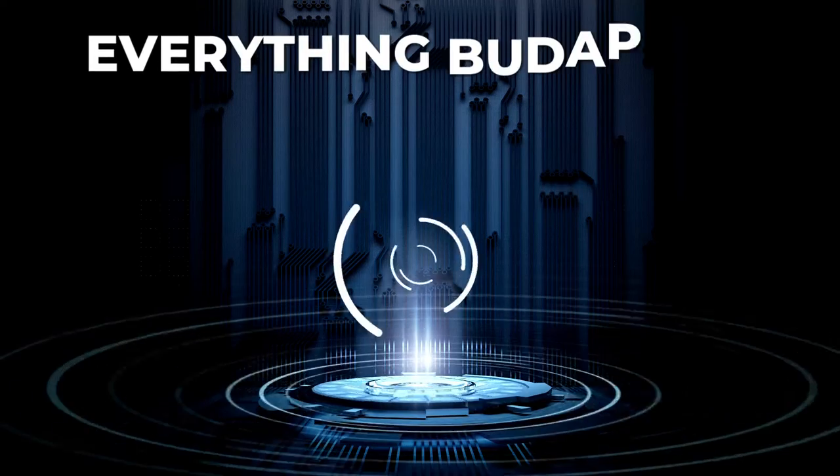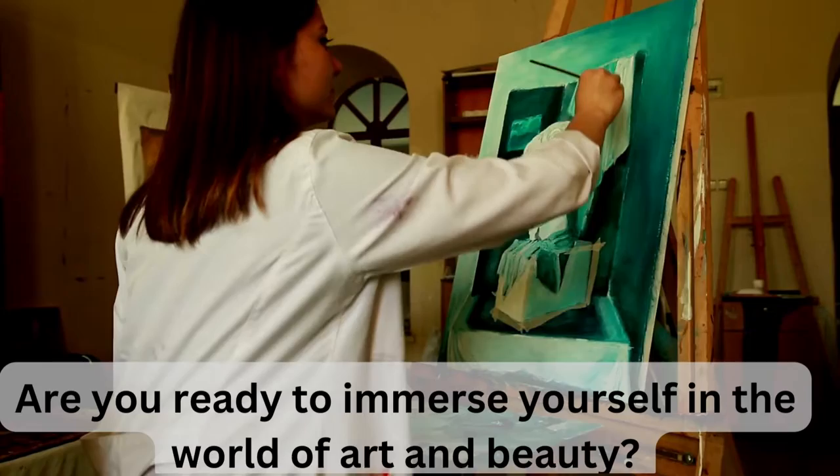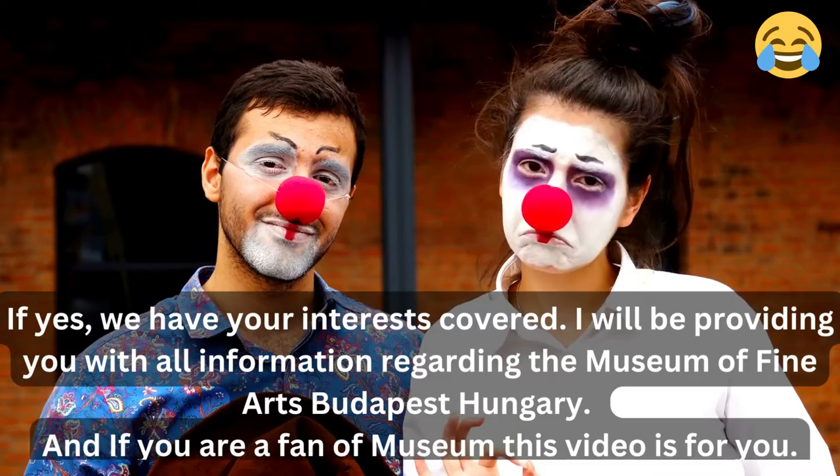Hello and welcome to my channel, Everything Budapest and Hungary. This video is all about the Museum of Fine Arts Budapest Hungary. I will be providing you with all information regarding the Museum of Fine Arts Budapest Hungary.